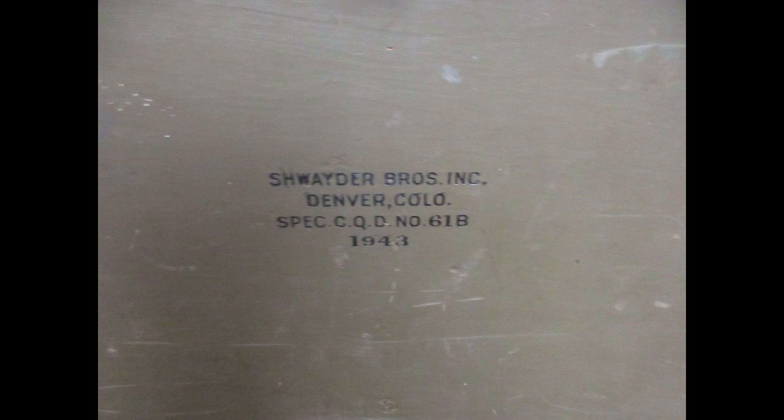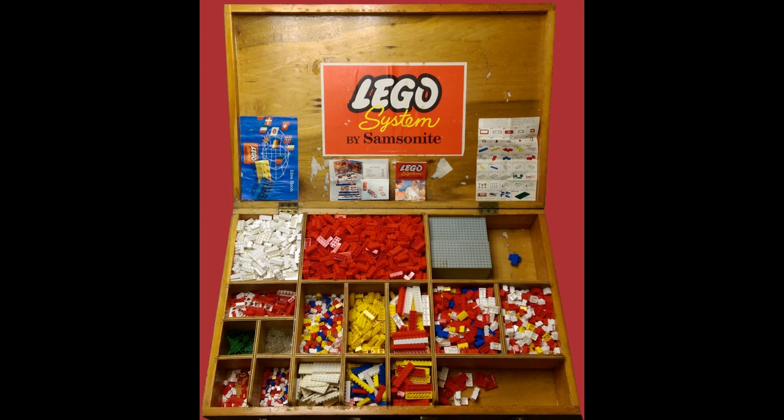In 1961, Lego enters into a licensing agreement with a company known then as Schwader Brothers, but later rebranded as Samsonite. The company is in charge of manufacturing bricks for the United States and Canada from their factory in Denver, Colorado, with Canadian production occurring in Stratford, Ontario. They use their own molding machines but rent molds from Lego's tooling factories in Europe. This agreement ends in the U.S. in 1972, and Lego establishes their own factory in the States. The Canadian contract continues until 1988.